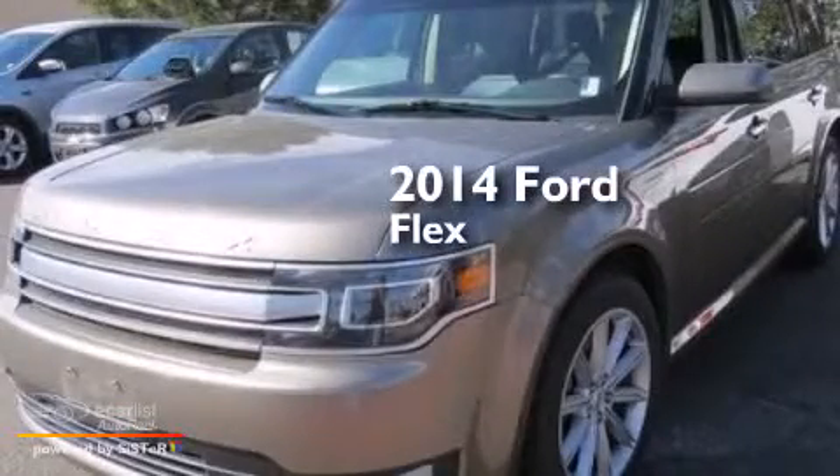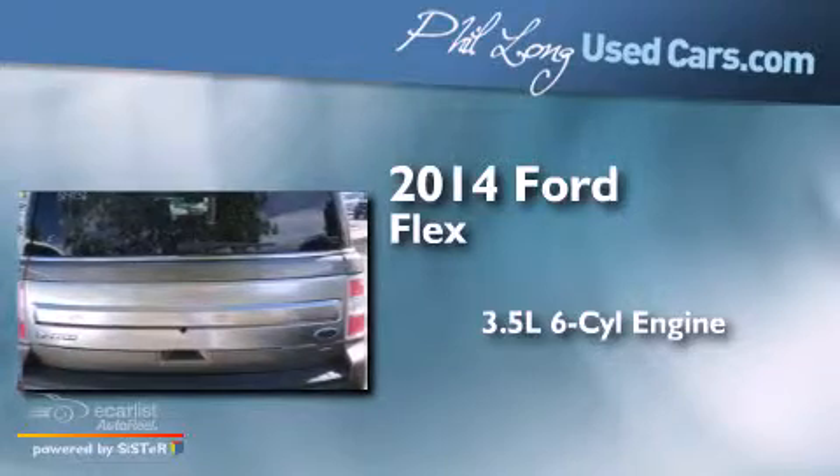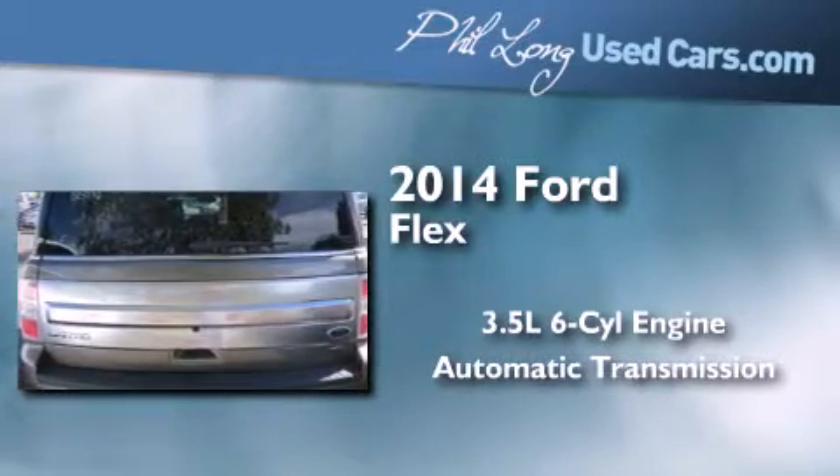This is a 2014 Ford Flex. It has a 3.5-liter, six-cylinder engine, an automatic transmission, and all-wheel drive.